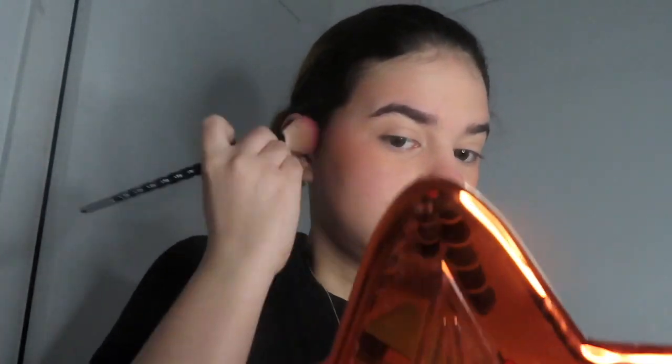Sometimes I grab my bronzer and put some just under the blush I just did and brush a little bit. After that I apply my eyebrow gel — this is the NYX tinted brow mascara. It's not a huge difference but it's good enough for my liking.